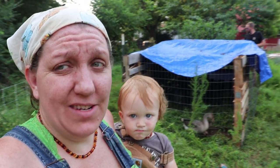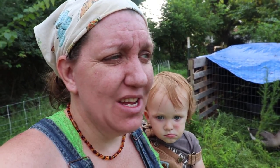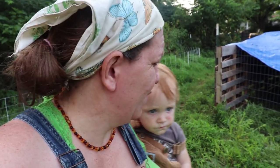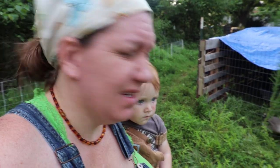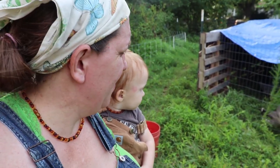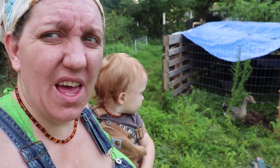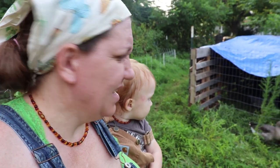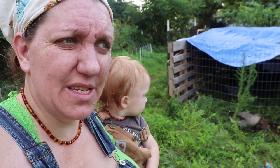It seems like ever since we moved here it's been a series of temporary setups — we're temporarily doing this until we can get that done, etc. I feel bad because our birds have suffered the most. These guys have been in a temporary enclosure that was much too small, and now they're in a bigger enclosure. We'll get the other ones in here and expand from there.